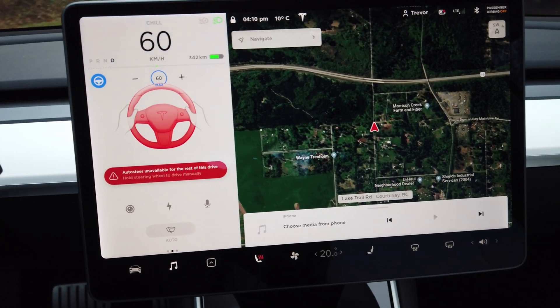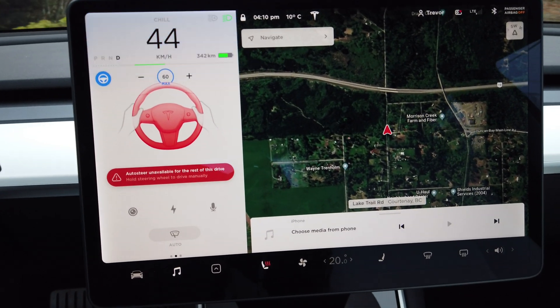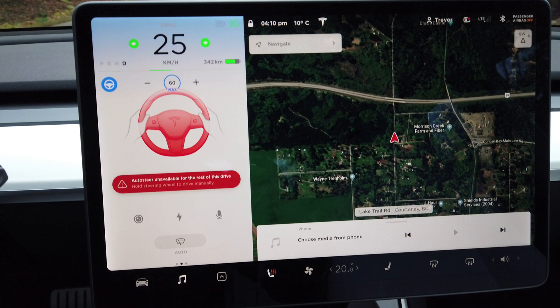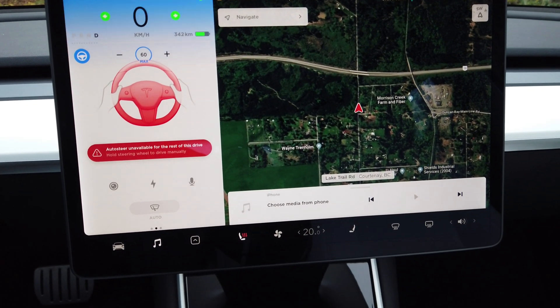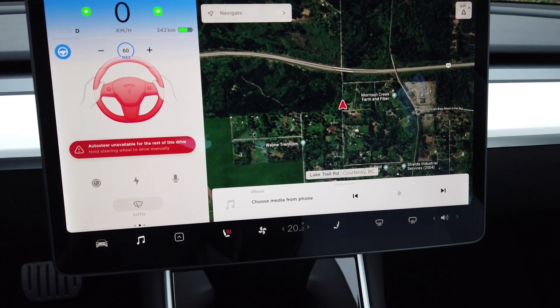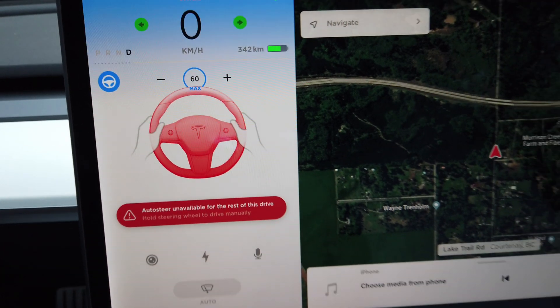Oh, I do have a couple cars — oh, here we go. Wow. Hard brakes — wow! So not only did it hit the brakes hard and bring us to a complete stop, but it throws the hazard lights on as well. Wow!